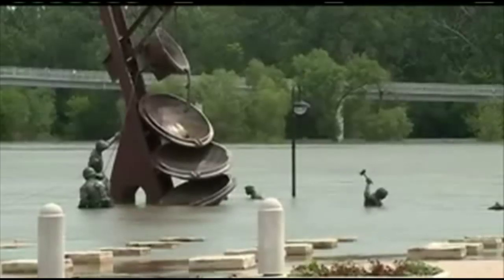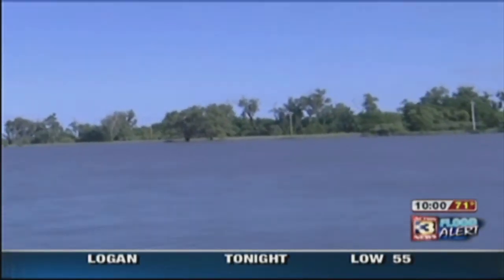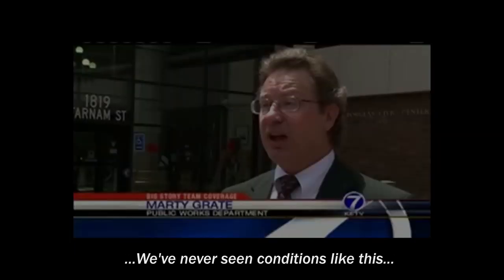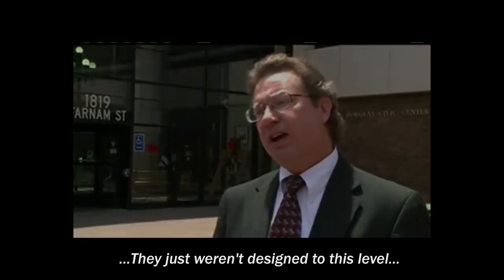Much of Omaha, Nebraska was in danger of catastrophic flooding as water levels along the Missouri River reached record highs. The Missouri River is currently at 34.49 feet. We've never seen conditions like this. We don't know what to expect out of some of our systems — they just weren't designed to this level.